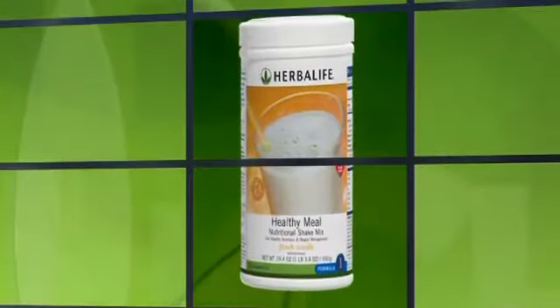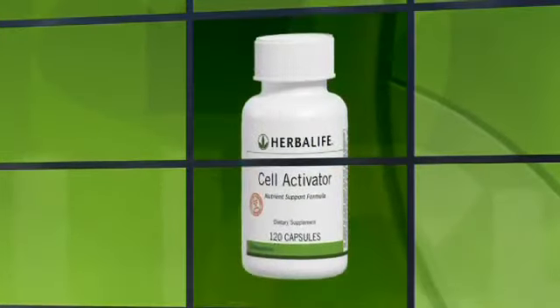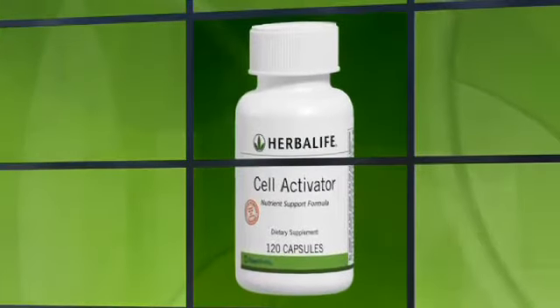Try Herbalife's Formula One Nutritional Shakes to help promote weight loss and nourish your body with healthy protein and fiber. Optimize your metabolism and boost your vitamin absorption with Herbalife's Cell Activator.